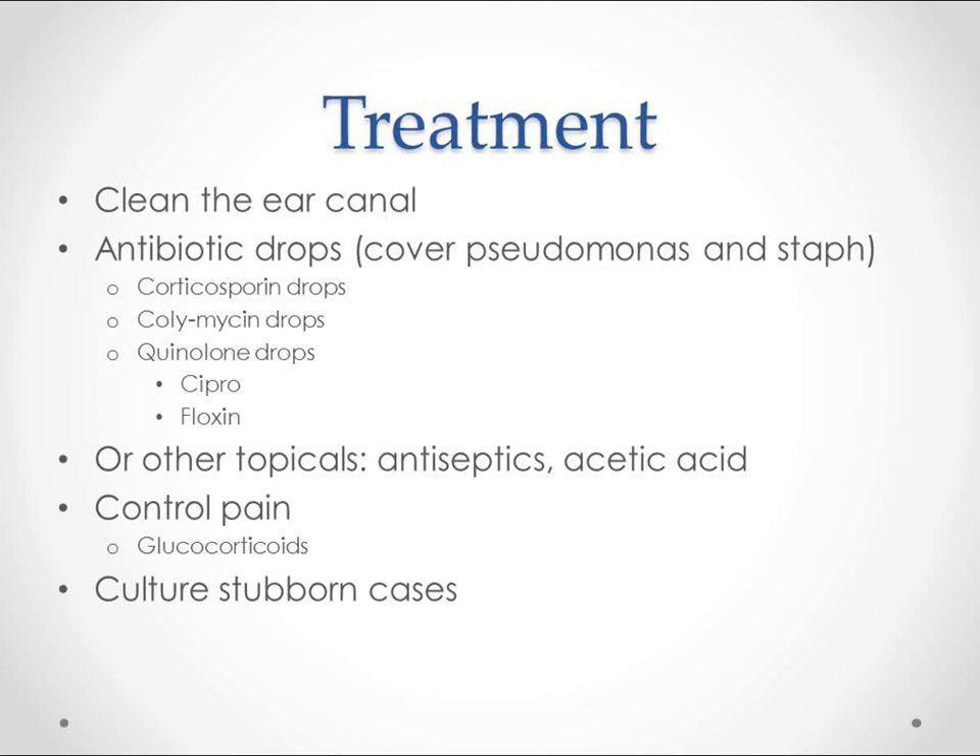You'll want to control pain often with oral analgesics, but glucocorticoid drops in the ear can also help calm down the inflammation and make the patient feel better. One study noted that it slowed healing by a little bit, but most other studies showed it didn't make any difference. So go ahead and give glucocorticoid drops if you want to make them feel better.